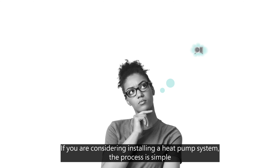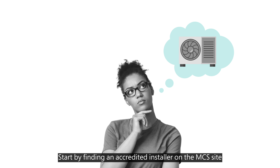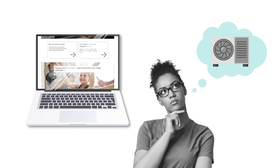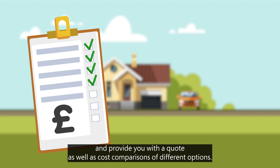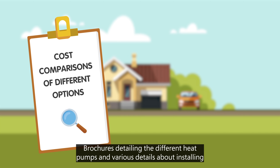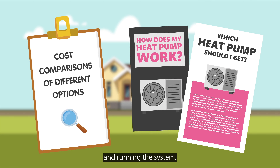If you are considering installing a heat pump system, the process is simple. Start by finding an accredited installer on the MCS site. An installer can visit your home and provide you with a quote, as well as cost comparisons of different options, brochures detailing the different heat pumps and various details about installing and running the system.